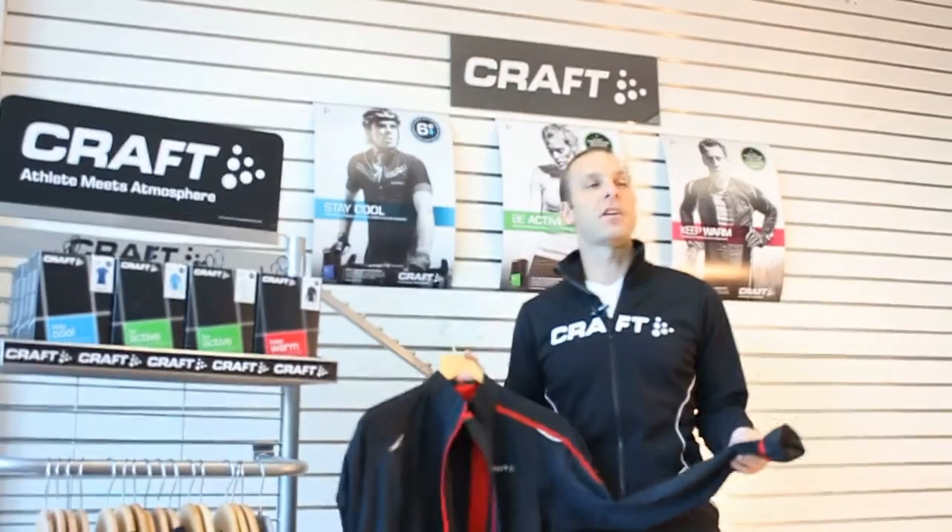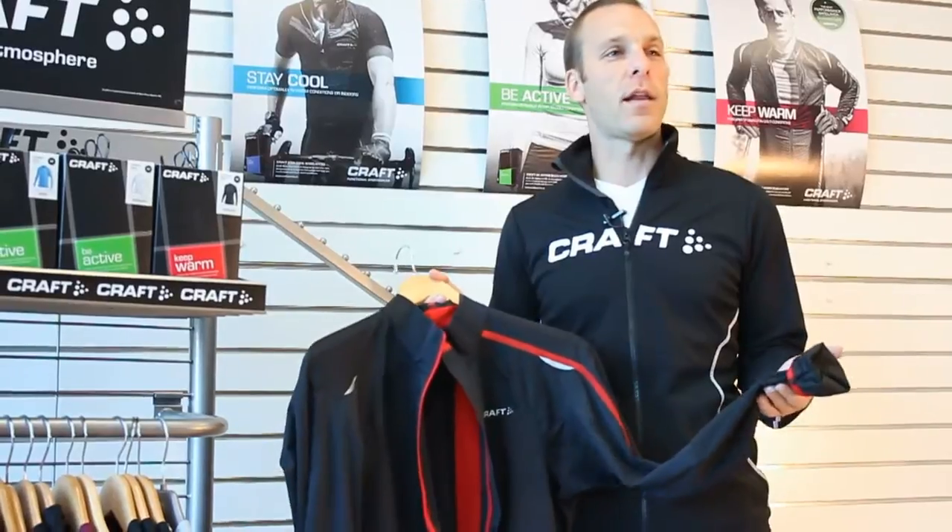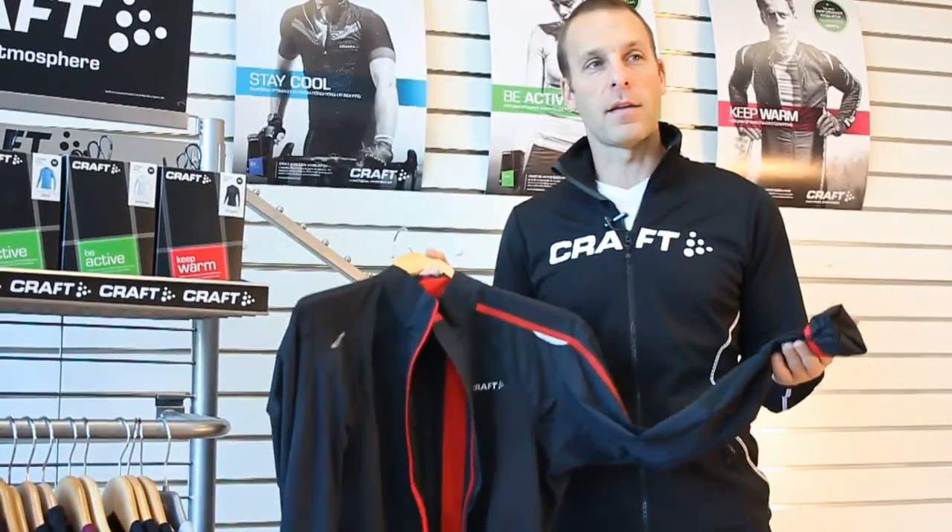This is the new Bike Tech Jacket from Kraft Sportswear. For the riders that demand the absolute best for winter riding, they want the Kraft Bike Tech Jacket.